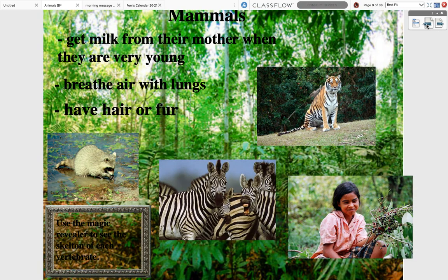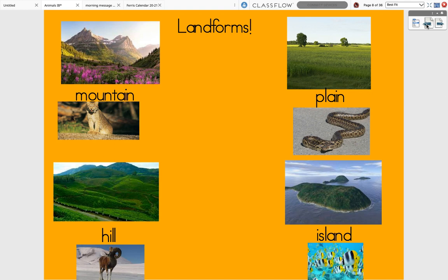So today, you're going to be learning about different landforms. You're going to watch a BrainPop video about the different kinds of landforms, which will go into a little more detail to explain what all of these mean. Then you're going to do a page in your social studies book that you received earlier this year. I'll explain that in another video after you watch this one.